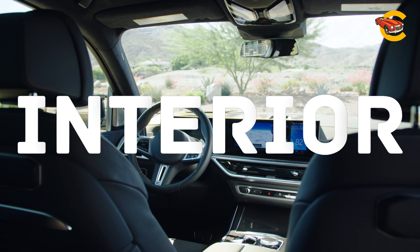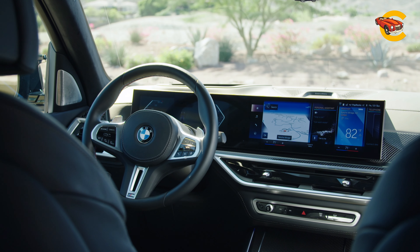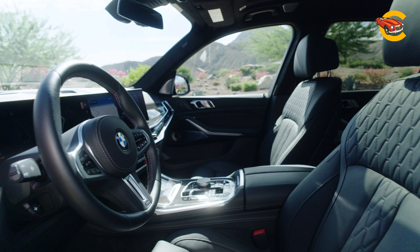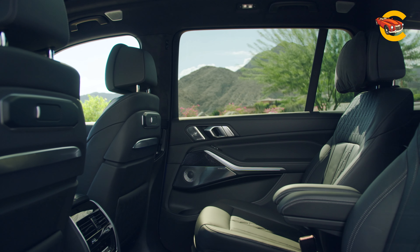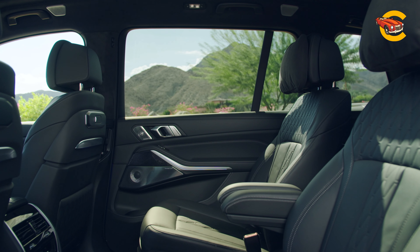The BMW X7's interior showcases a massive curved digital display with a 12.3-inch gauge cluster and a 14.9-inch touchscreen for the infotainment system. Luxurious amenities include heated front seats, a panoramic sunroof, and ambient interior lighting. However, the power-operated second-row captain's chairs move slowly, and the third-row seats lack room for adults on long drives.